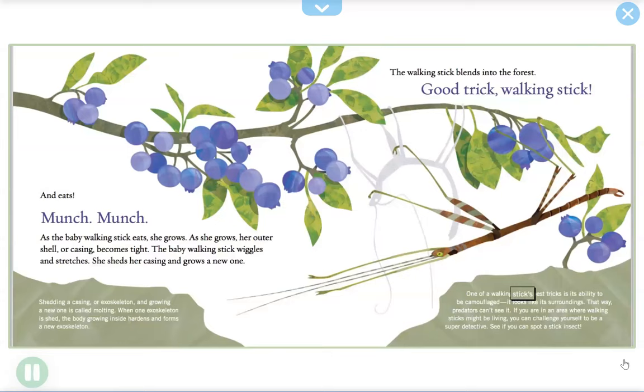The walking stick blends into the forest — good trick, walking stick! One of a walking stick's best tricks is its ability to be camouflaged. It looks like its surroundings so that predators can't see it. If you are in an area where walking sticks might be living, you can challenge yourself to be a super detective — see if you can spot a stick insect.